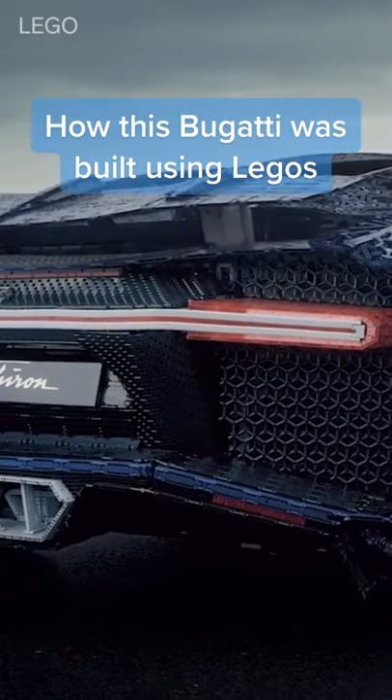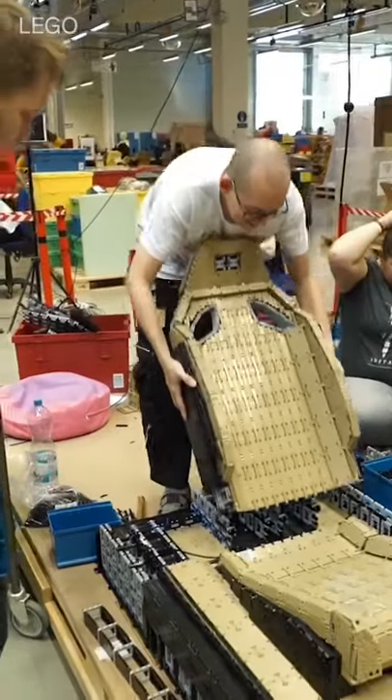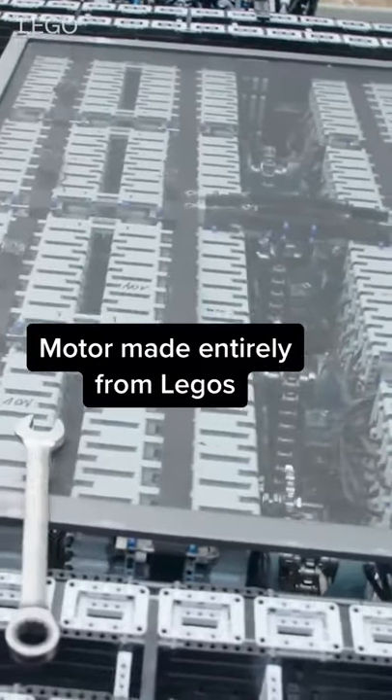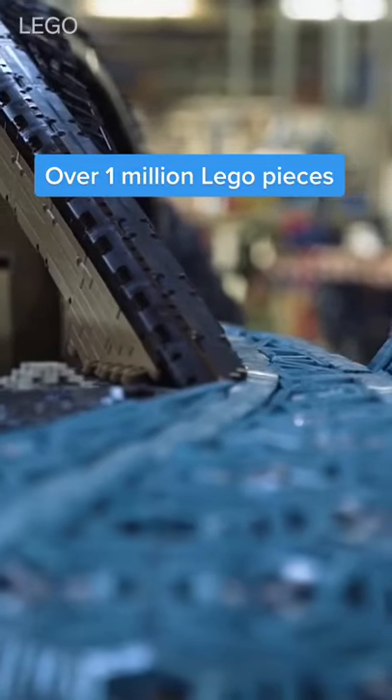This Bugatti Chiron is built almost entirely out of Legos and it actually drives. The seats, steering wheel, dash and the rest of the interior are made from Legos. The car is even powered by Lego motors. Although its top speed is only 12 miles per hour, it took over 1 million pieces to create.